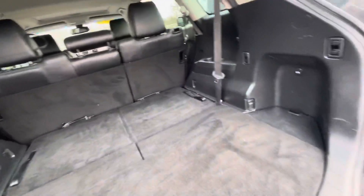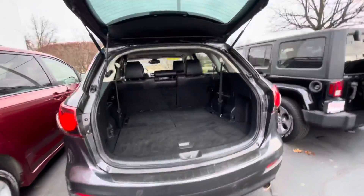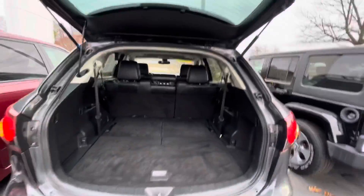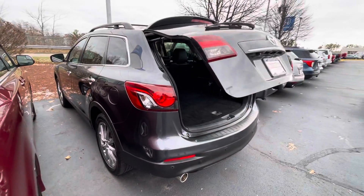Those seats fold flat down to get extra storage. Power tailgate is also available. I would love to show you this vehicle in person — my phone number is 603-204-3575.